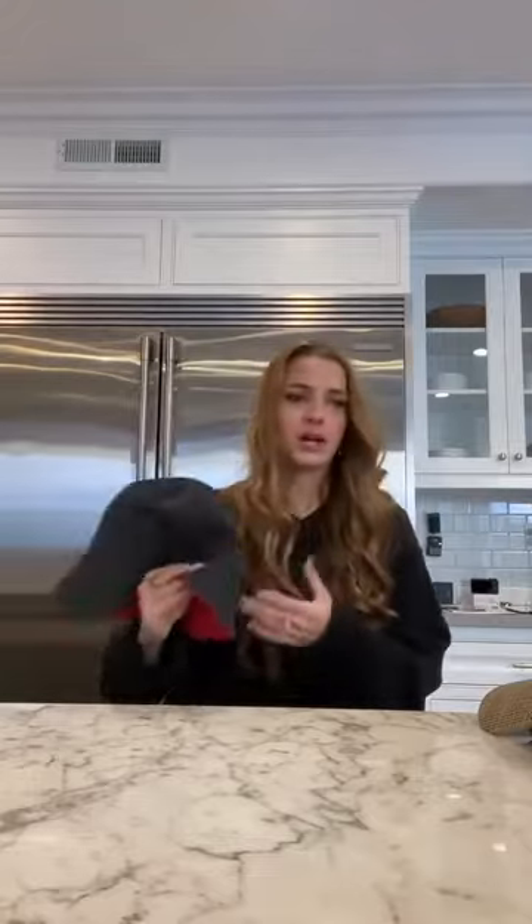Another bucket hat that I have is just this black one, and this one's actually reversible too — it's reversible to a red color. Nothing too special about it. It's just kind of a plain bucket hat.